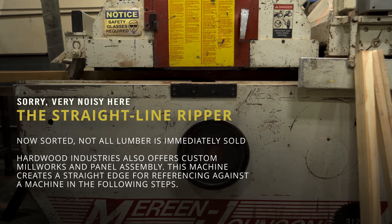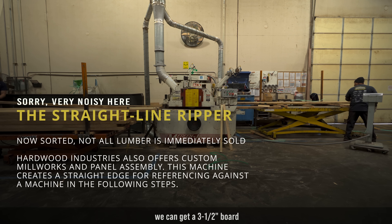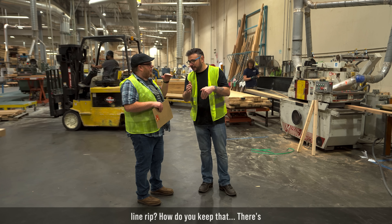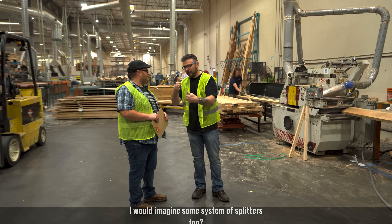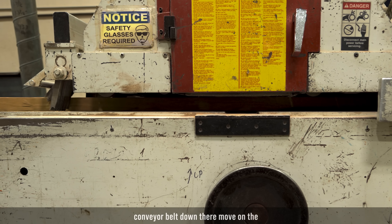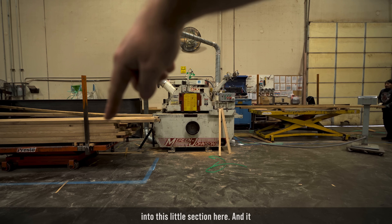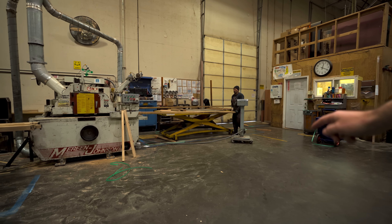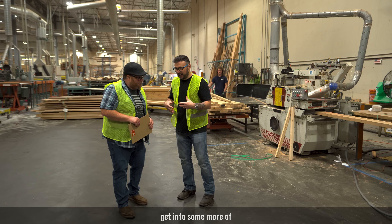Once everything is sorted, we also have a straight-line saw on the far side. We can do a straight-line rip on one edge and rip to a specific width — say three-inch molding, we've got three-and-a-half and four ready. A roller inside keeps pressure on the board to maintain a straight-line rip, and there are splitters behind the blades too. All the waste comes out on a conveyor under the floor, travels out of the warehouse, and goes straight into a chipper.